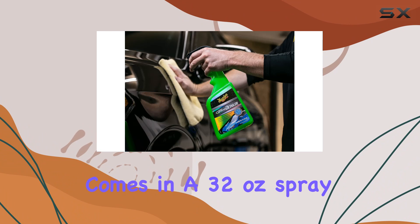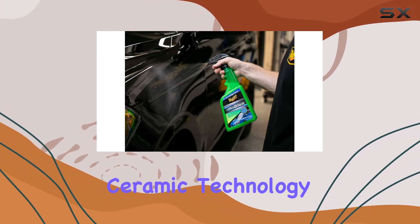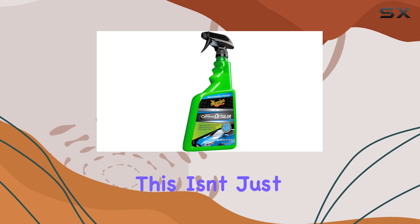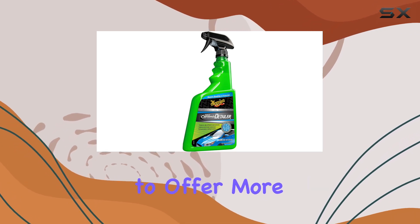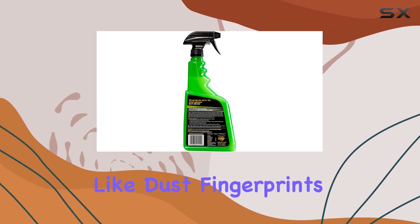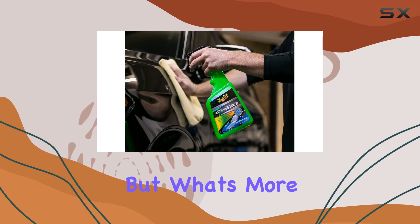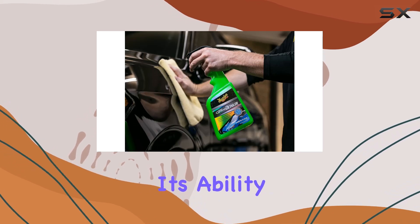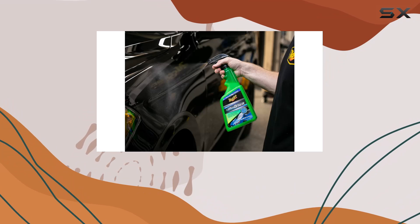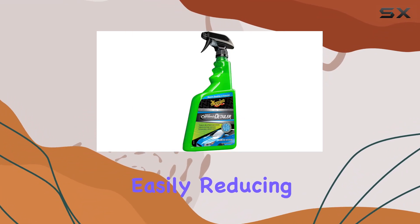The Meguiar's Hybrid Ceramic Detailer comes in a 32-ounce spray bottle and utilizes sophisticated SiO2 hybrid ceramic technology. This isn't just your average spray — it's designed to offer more than just cleaning. It helps in gently removing contaminants like dust, fingerprints, and even bird droppings, which are every car owner's nightmare. More intriguingly, it adds a layer of protection that promotes water beading.